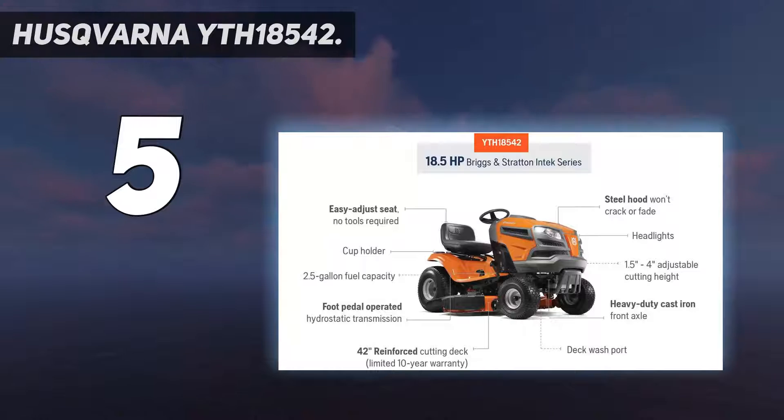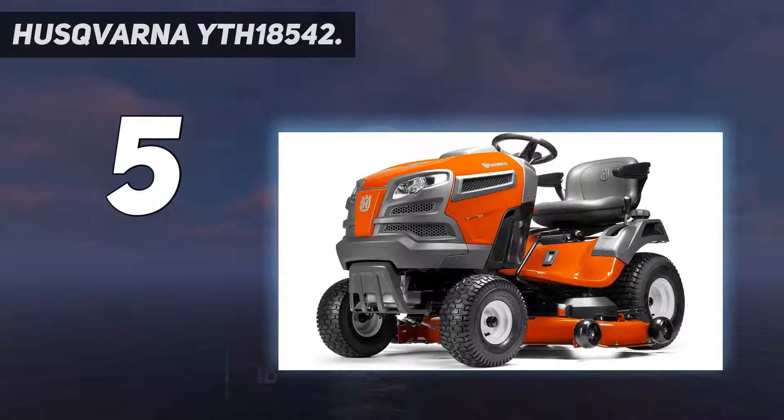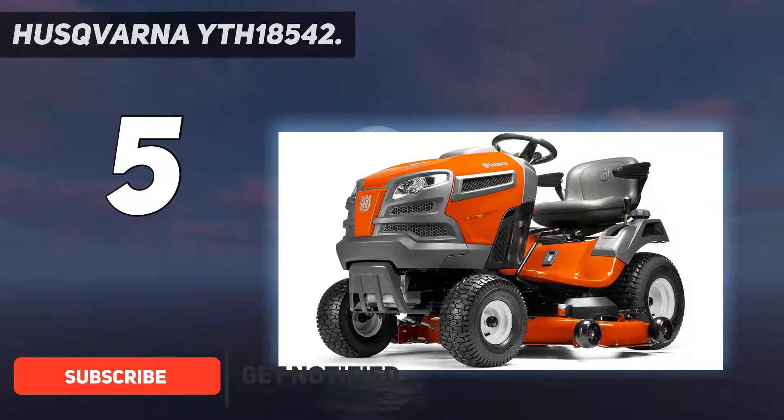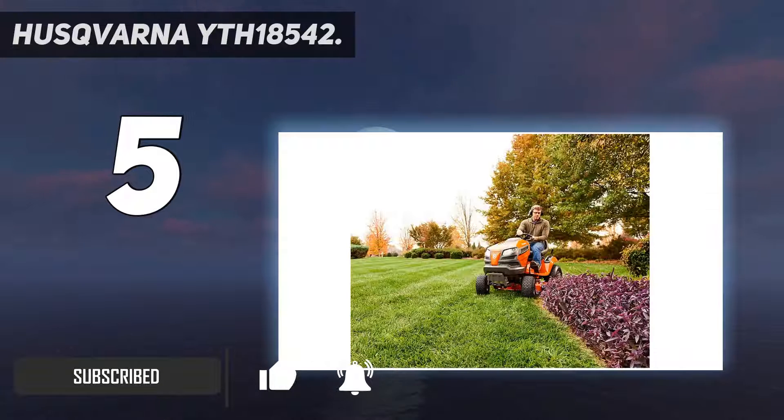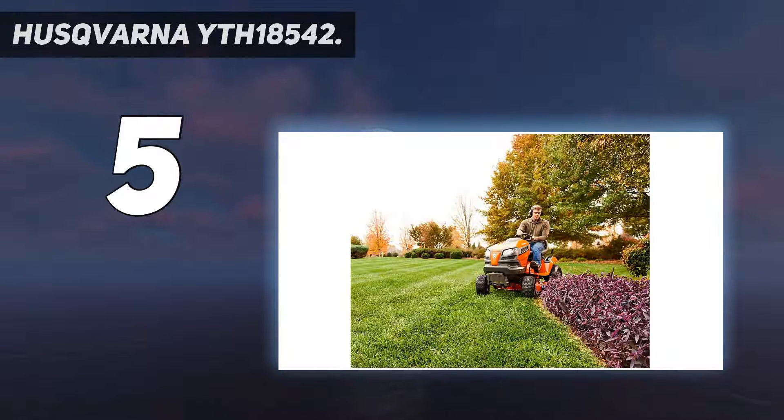Starting at number 5: the Husqvarna YTH18542. This riding lawn mower is the perfect choice if you're looking for something that offers premium performance with quality results. Its compact size means it requires less space for storage, and it's much easier to maneuver than a larger mower.